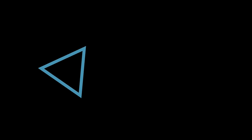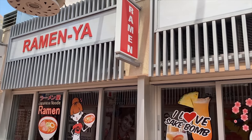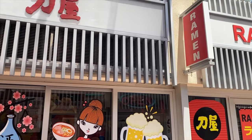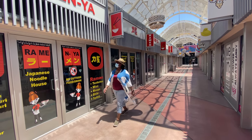Let's mosey on over to the Grand Bazaar Shops at Bally's for a real tasty treat: number 10, Ramen Ya. Ramen Ya is definitely one of the best cheap eats on the Las Vegas Strip. We love their spicy miso ramen, which you can get for under $10. There are also a lot of really cool shops you can check out after that delicious big bowl of ramen to burn it all off.